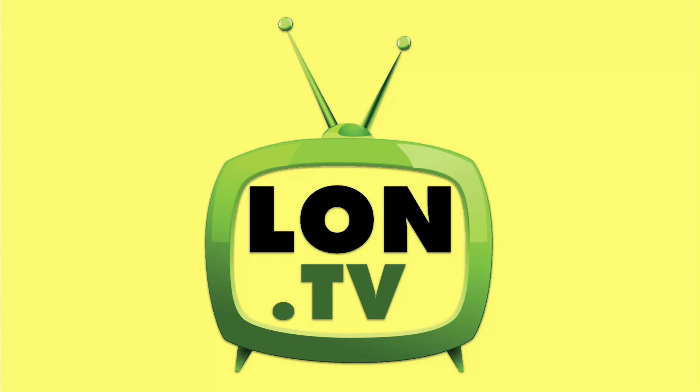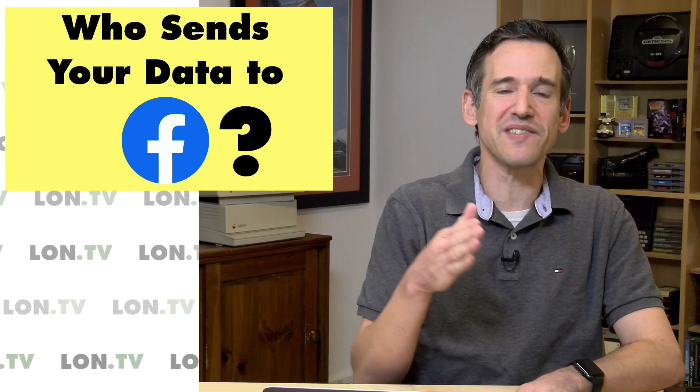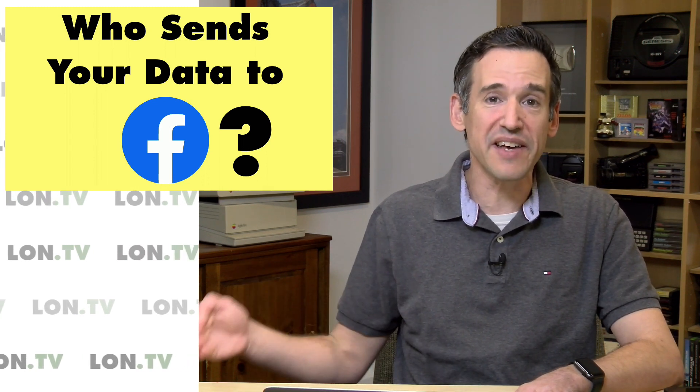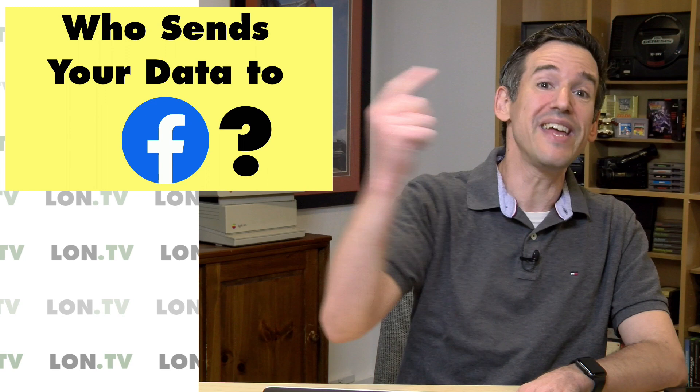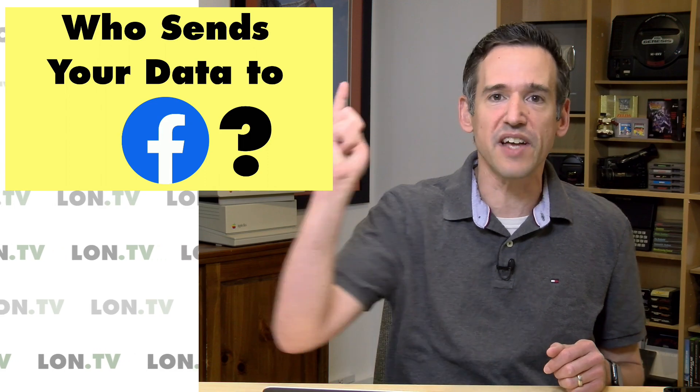Hey everybody, it's Lon Seidman. It's time once again for your weekly wrap-up, and this week we're going to talk about companies that are sending your data to Facebook. We're not talking about what Facebook is collecting about you, but rather the third parties that are sending information they know about you into Facebook. It's pretty crazy. You can go in and look at it all, and I'm going to show you how to do just that.